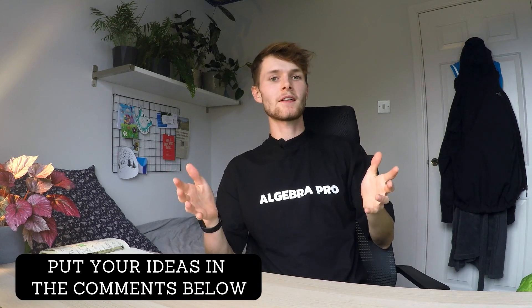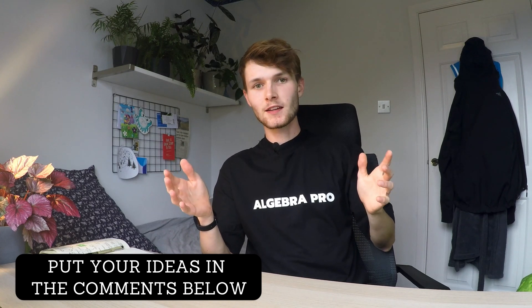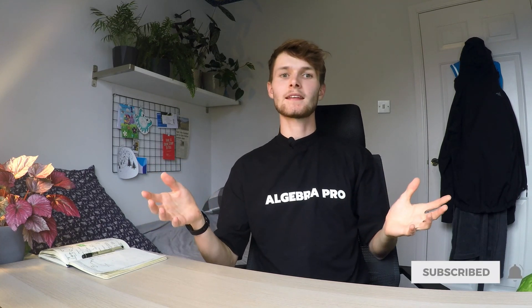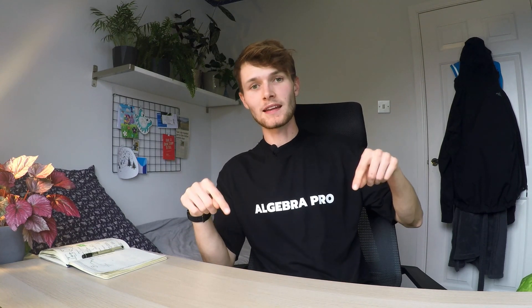Thanks for watching. If you have any better tips and tricks for how to solve difficult math problems, put them in the comment section below. If you found this video useful then please subscribe to see more like this. And if you like my t-shirt, which was made by my mum, I'll put a link in the comment section below. Bye!